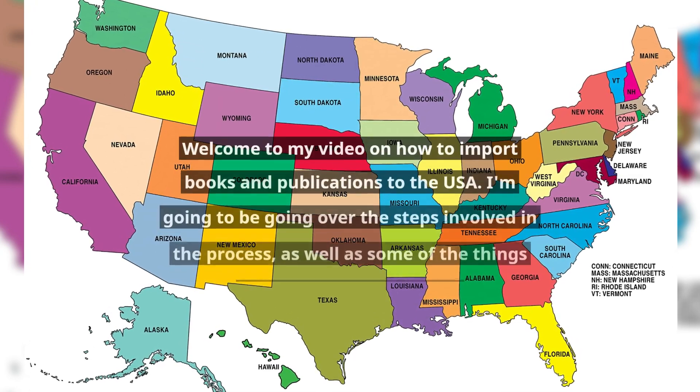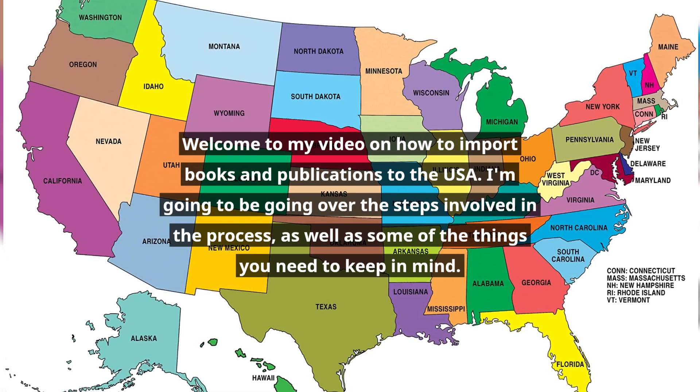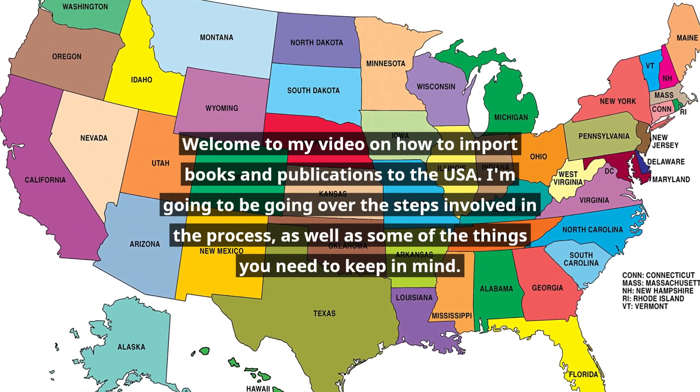Welcome to my video on how to import books and publications to the USA. I'm going to be going over the steps involved in the process, as well as some of the things you need to keep in mind.